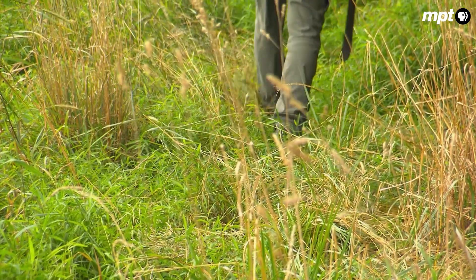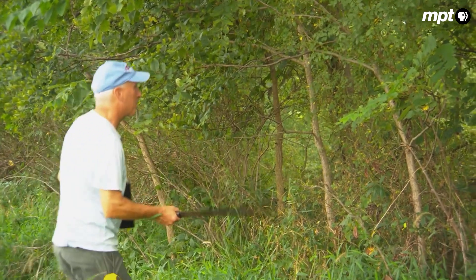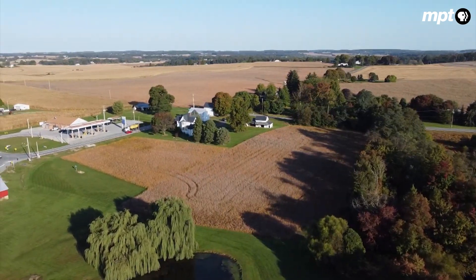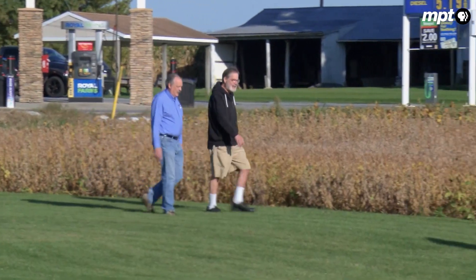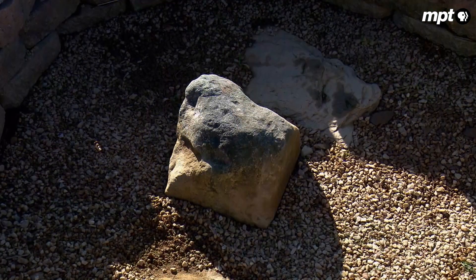Which is why an intrepid band of volunteers, many professional surveyors like Eric, are wandering through woods and across farm fields. Their goal? To locate these limestone markers and protect them from further damage.